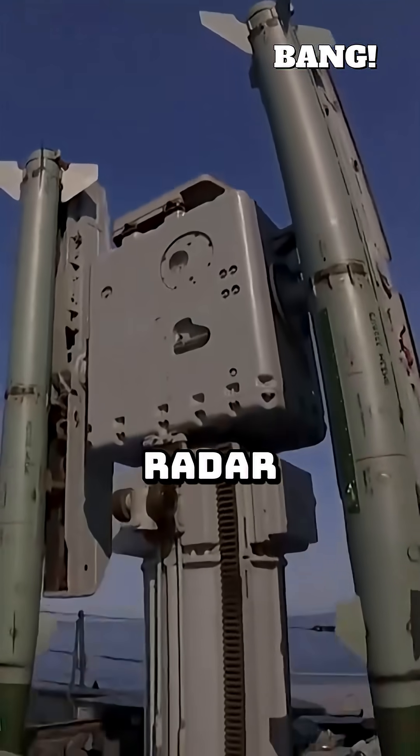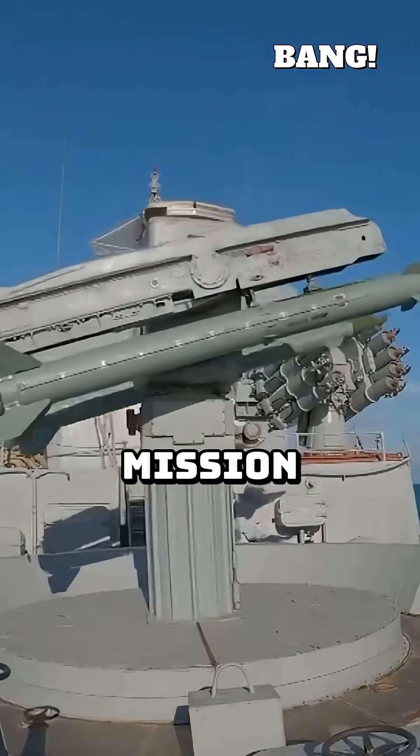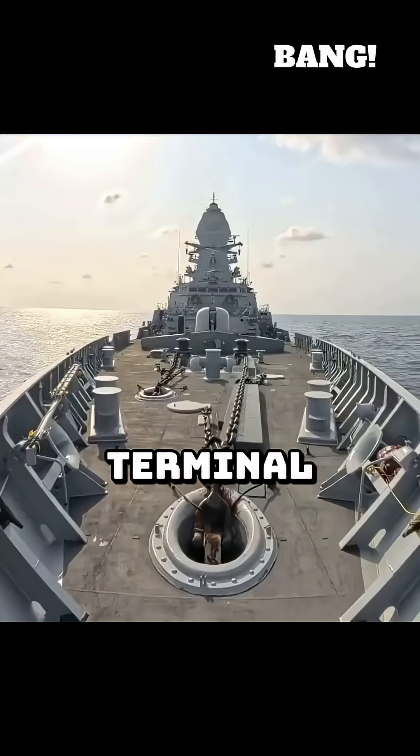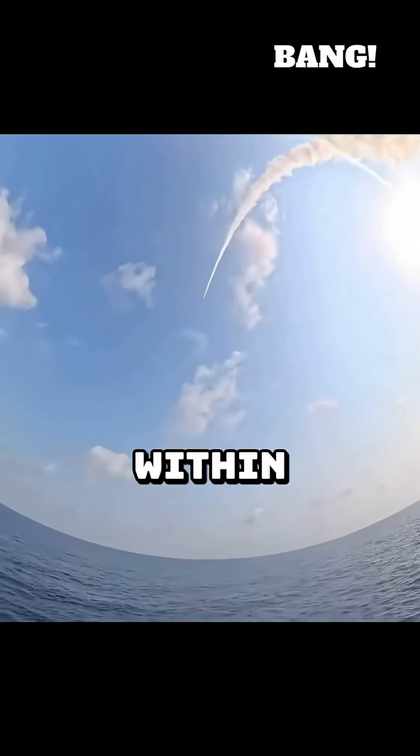It can sneak under enemy radar, making it incredibly hard to intercept. But when it nears its target, its mission shifts from plane to bomb. Its terminal guidance system, sometimes using optical sensors, ensures pinpoint accuracy, often within meters.